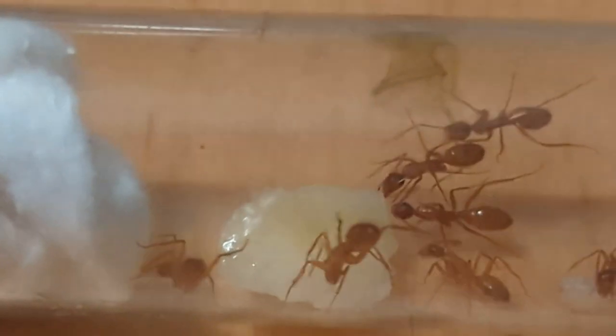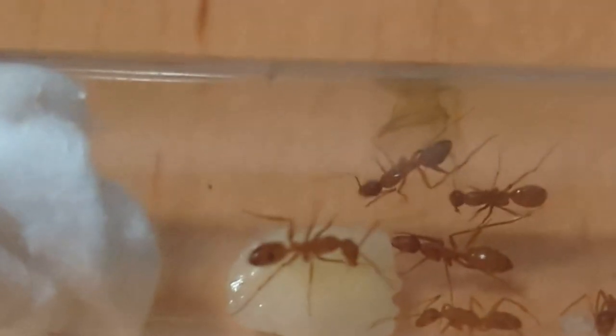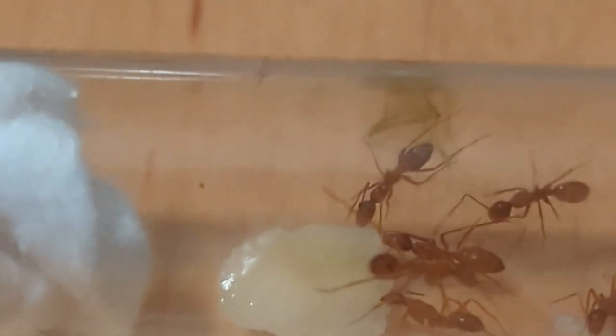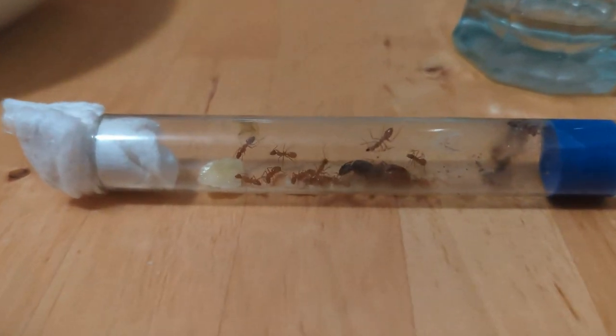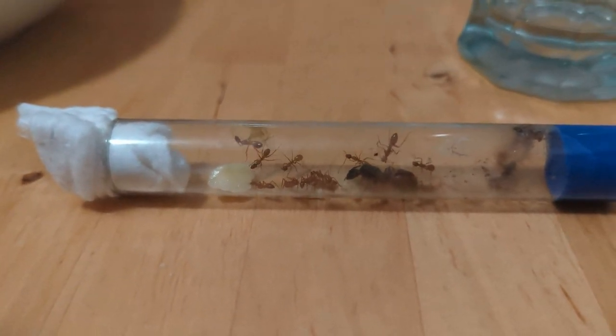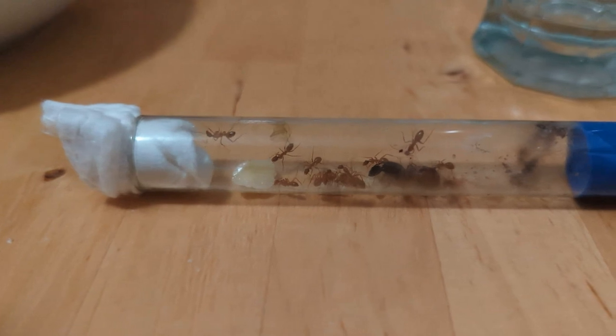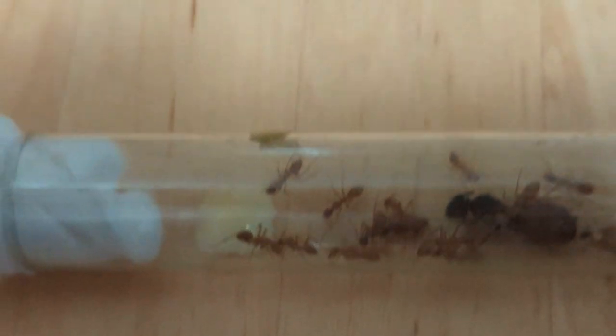Two guys now checking it out — hopefully they enjoy it. I'm looking for a little home for these guys currently, so hopefully as they get bigger. I'm going to move the camera a little bit.